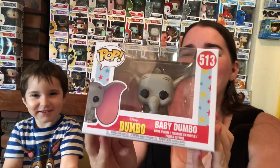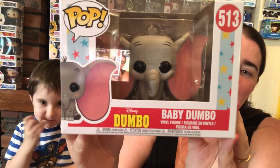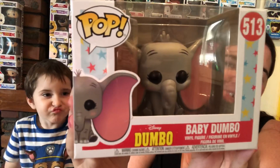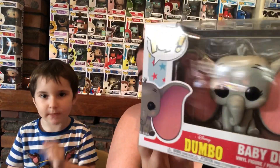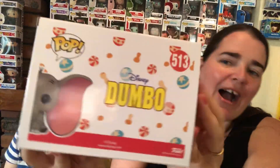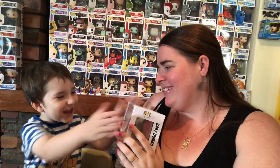Mark's going for the big one. It's a baby Dumbo Pop Vinyl! That just makes your heart melt. How super adorable is this tiny little elephant? There's a little Dumbo on the side of the box and these ears are so cute. Love that little elephant. There's only one more item and it's Mommy's turn.